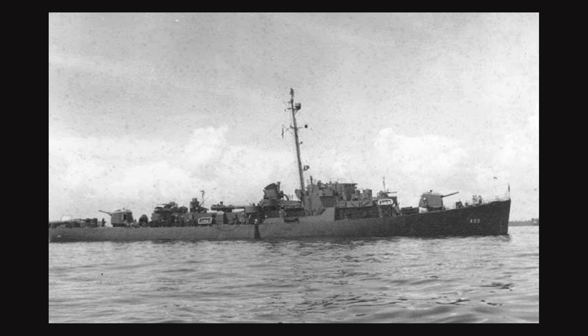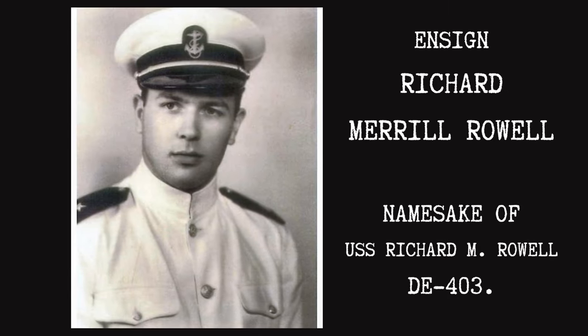The ship, like most DEs, is named after sailors who lost their lives in action. Richard Merrill Rowell was born in Sonoma, California on August 6, 1916. Two days after his 23rd birthday, Rowell enlisted in the Naval Reserves in 1939. A year later, on August 20, 1940, Rowell was commissioned an ensign.